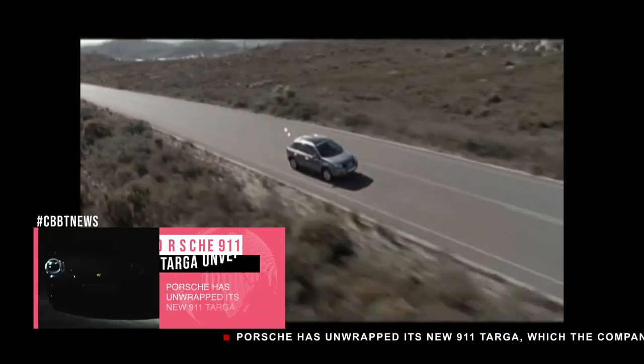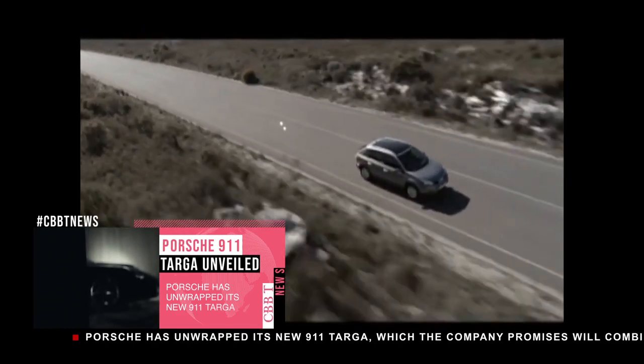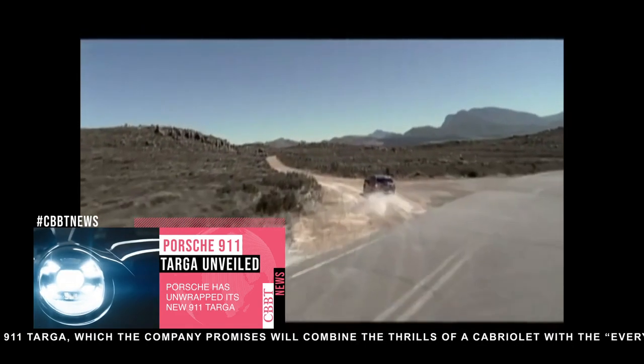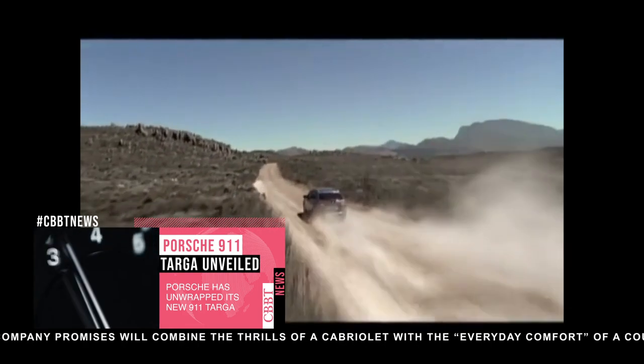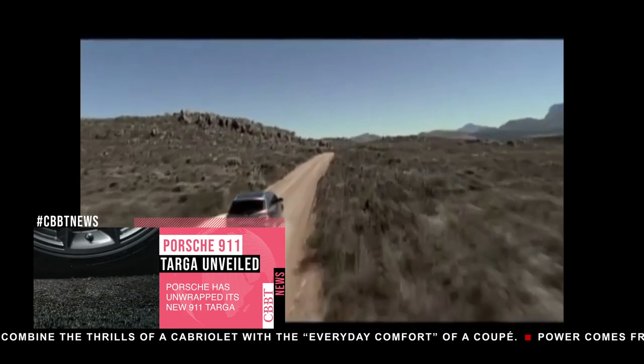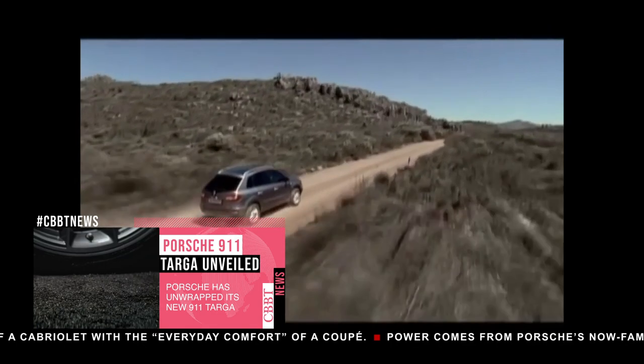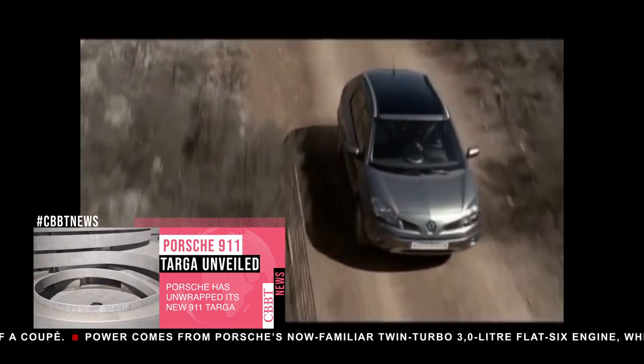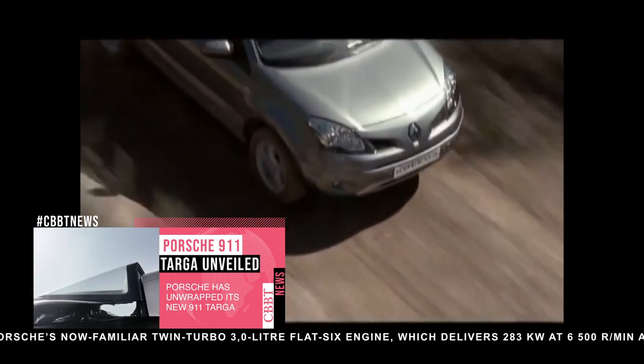Renault Koleos Generation 1. The Renault Koleos is a new car model launched by the French manufacturer Renault in 2008, being entirely based on a car concept unveiled at the 2006 edition of the Paris Auto Show. In fact, the first concept came out in 2000 at the Geneva Car Show, but the production model only arrived in 2008.